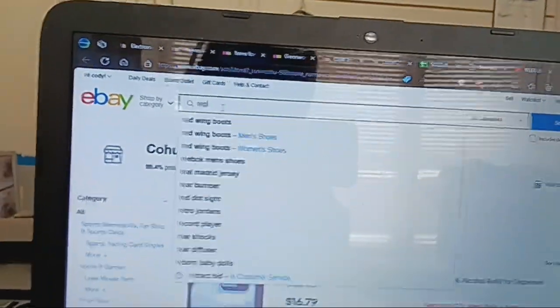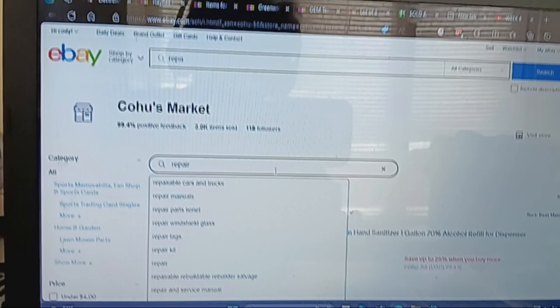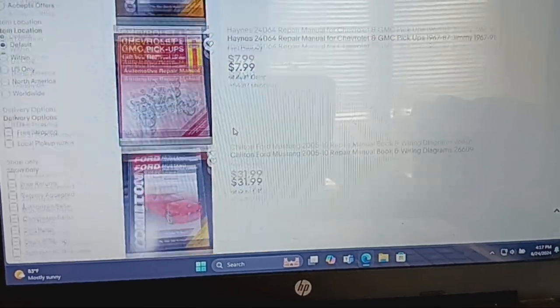Let me see here — searching repair. That's not my search. Yep, $4.49, $45.99, and then $79, and then $31.